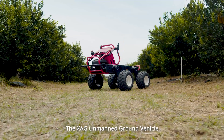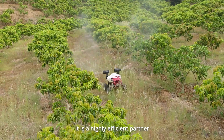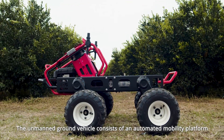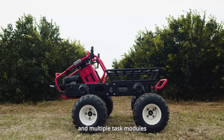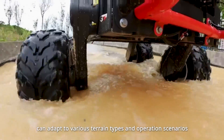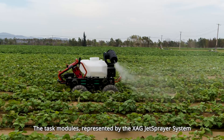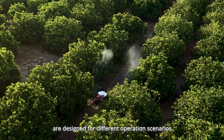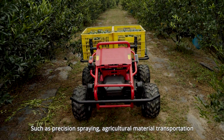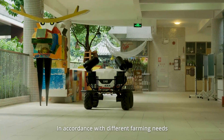The XAG Unmanned Ground Vehicle is the world's first mass-produced platform of its kind — a highly efficient partner and powerful assistant on the farm. It consists of an automated mobility platform and multiple task modules. The fully autonomous mobility platform can adapt to various terrain types and operation scenarios. The task modules, represented by the XAG Jet Sprayer System, are designed for different operation scenarios and can realize various functions such as precision spraying, agricultural material transportation, intelligent field scouting, direct seeding, and disinfection in accordance with different farming needs.